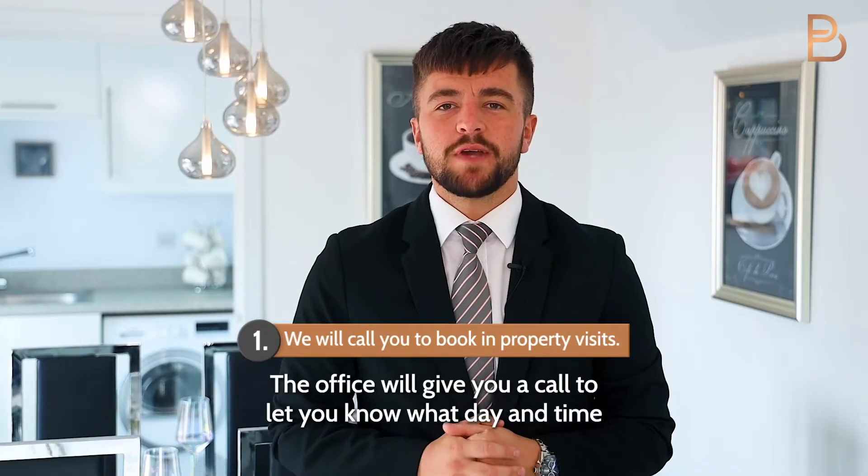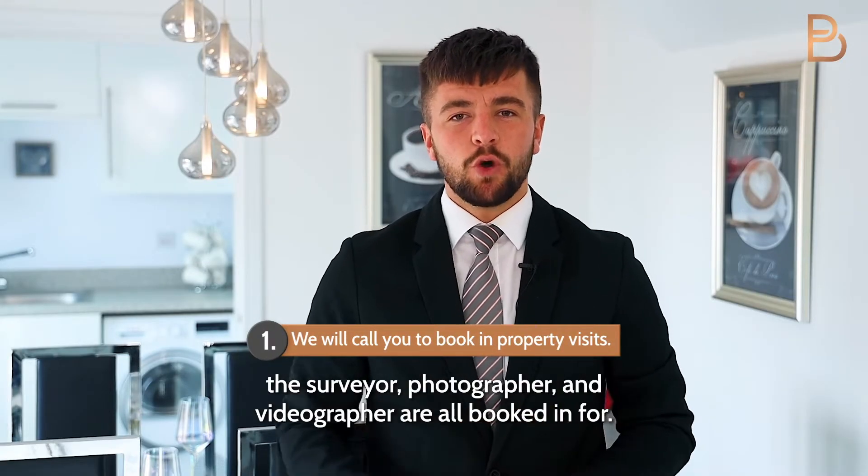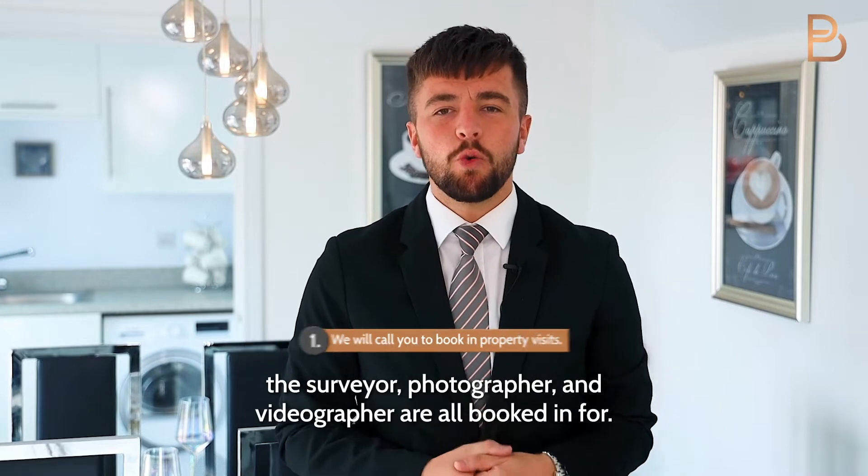The office will give you a call to let you know what day and time the surveyor, photographer and videographer are all booked in for.